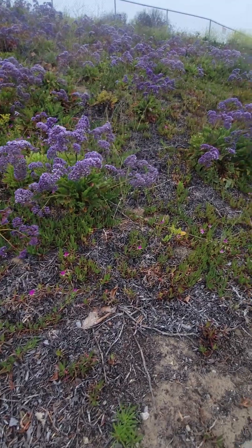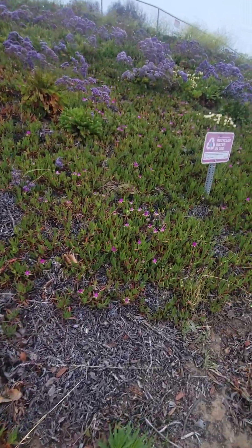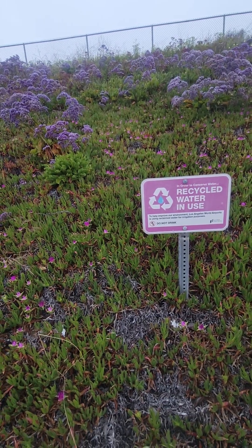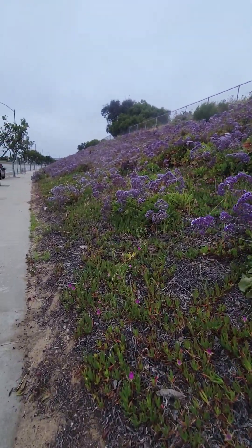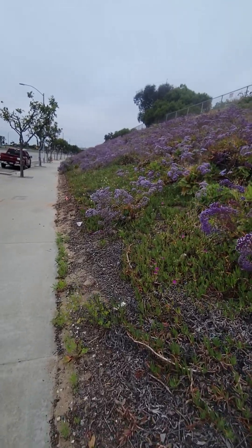The water they do use here is reclaimed. As you can see, there's a sign that says 'Recycle water in use — please help improve our environment.' Los Angeles World Airports is using reclaimed water for irrigation purposes — fantastic! So we're conserving water here in the LAX area.